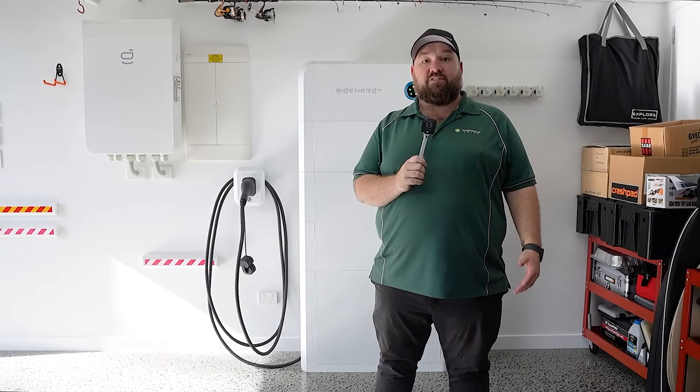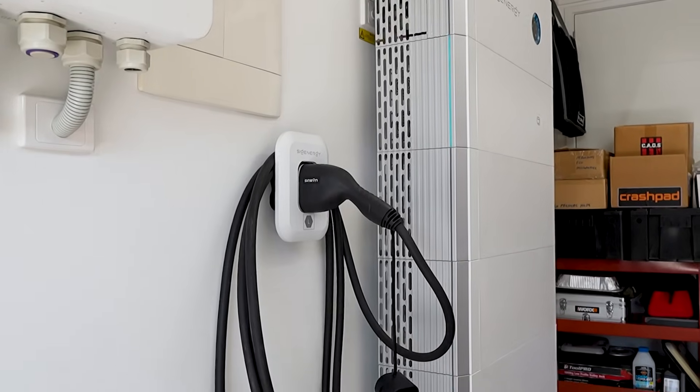G'day, it's Aidan at Springer Solar. Today we're on the south side of Brisbane and we're having a look at a SIG Energy Sygen Store installation.